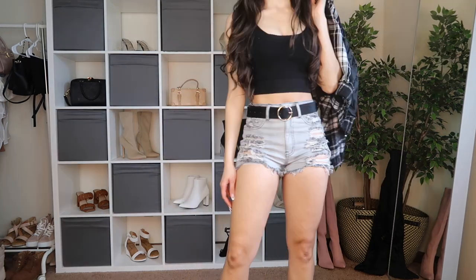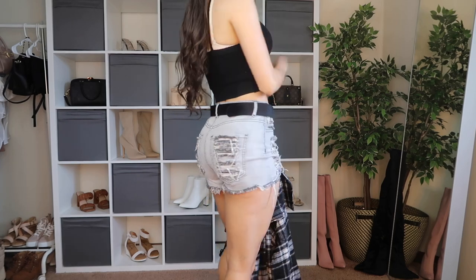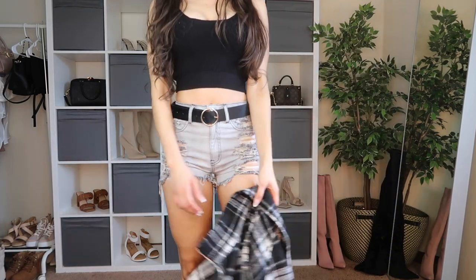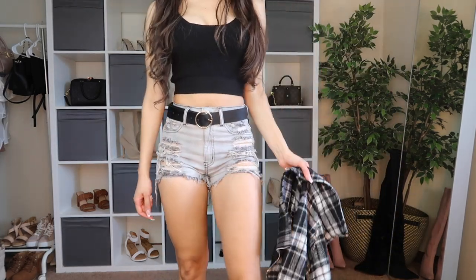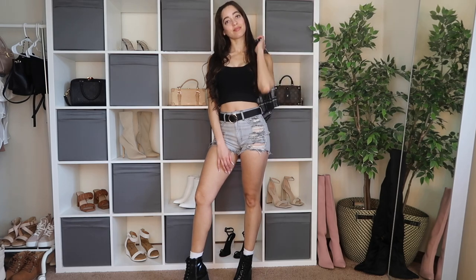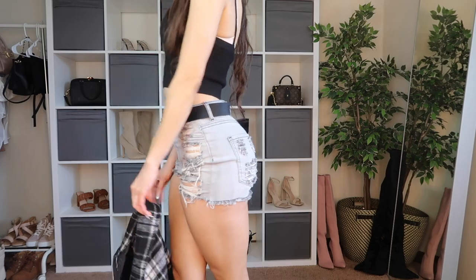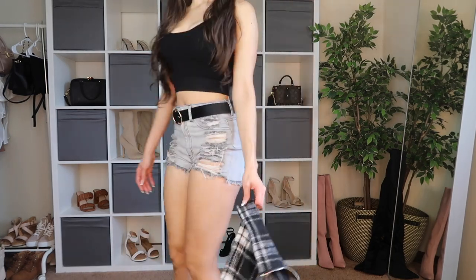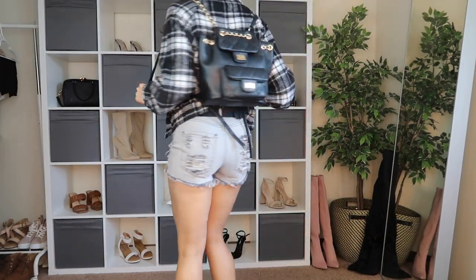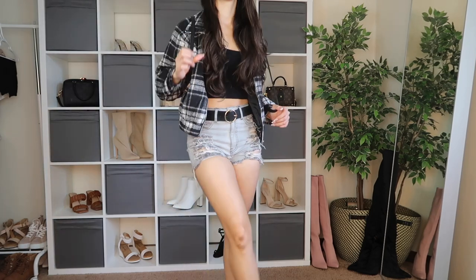I got the shorts in a size small. They come in different colors — I chose gray. They're really nice and high-waisted just like the previous pair, with a really nice long zipper and more rips in the back. On the shorter side but still cover just enough. The quality is like a really nice stretchy jean material. I paired it with this black and white plaid jacket — if you like plaid and jackets this is for you. I got it in an extra small. It's really nice and thick, long sleeve with stretchy cuffs at the wrist.